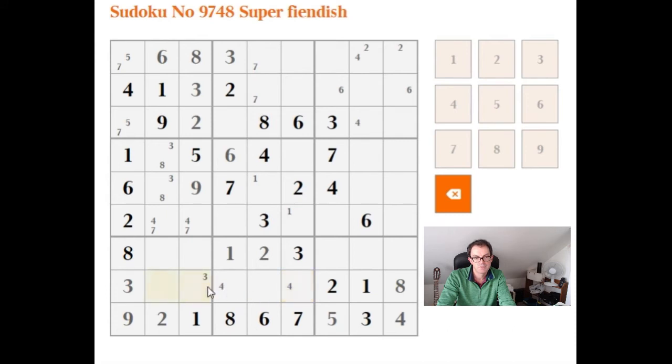We can say something about these two cells — this has to be 6 and 7 in some order. We have a 6 here, so let's fill that in: that was a 6, this is a 7, this is a 7.